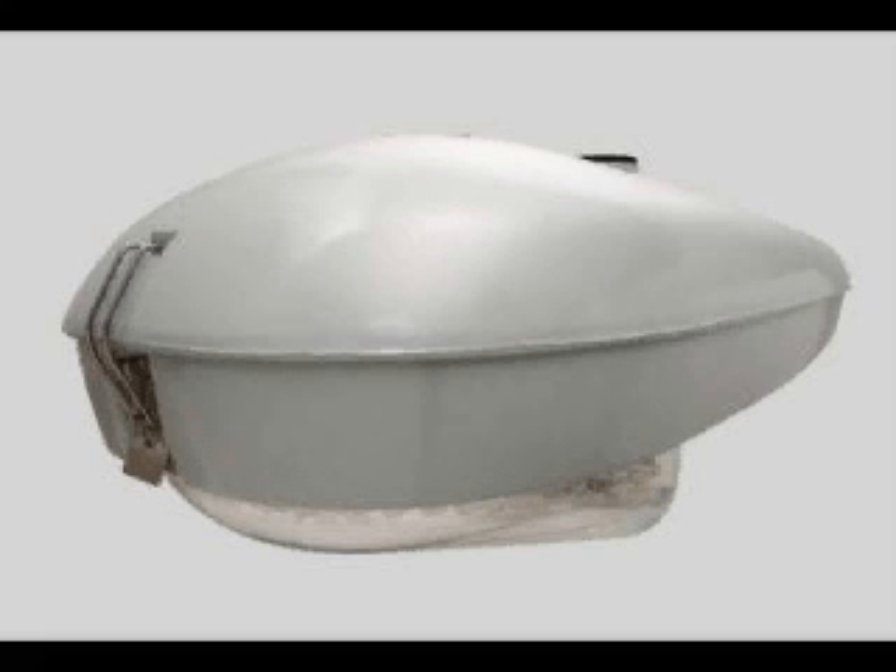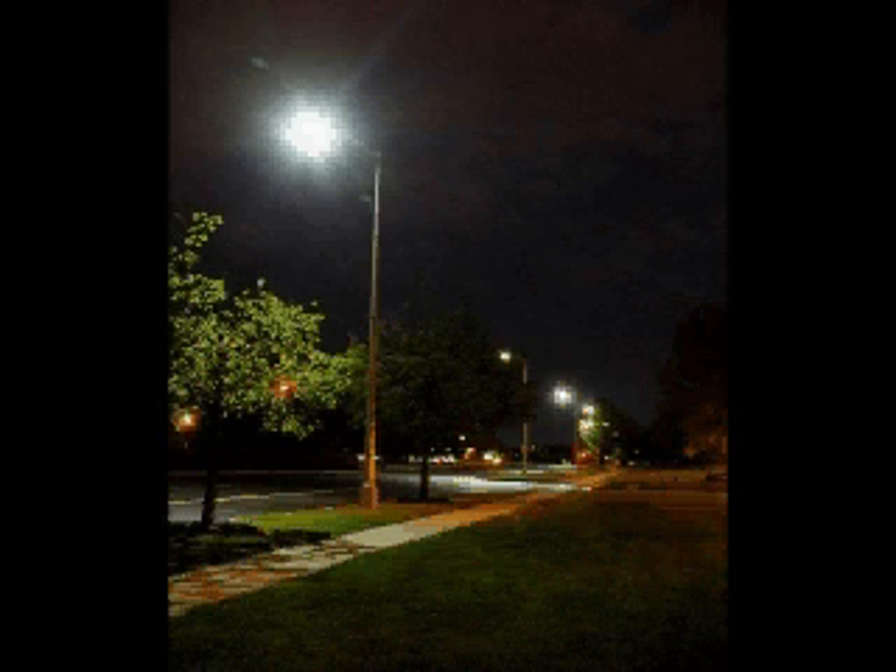The Electronix LED cobra head streetlight is UL listed and comes with a five-year warranty. The assembly has a ventilation feature to aid in maintaining a cool running lamp. Replacing a standard 250-watt HPS lamp with an LED lamp which only consumes 82 watts of power represents a reduction of 193 watts of energy, with 16 to 25 watts from transformer or ballast loss.